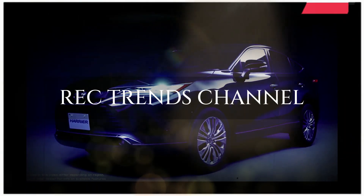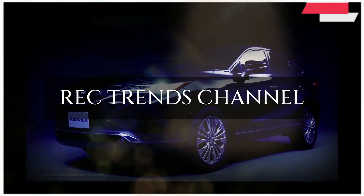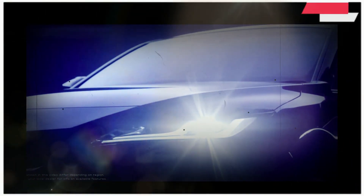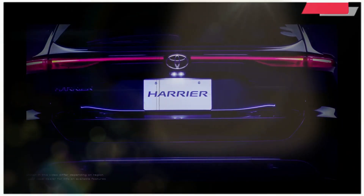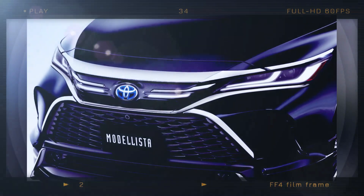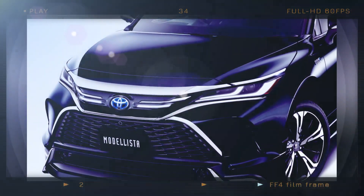Hello friend, welcome back to the REC Trends channel. Modelista presented a number of components and accessories for the new electric SUV before the Toyota Harrier PHEV went on sale in Japan on October 31st. Parts of Modelista have always been particularly stunning, and this instance is no exception.